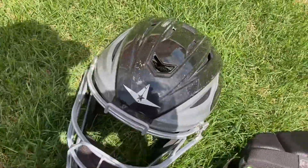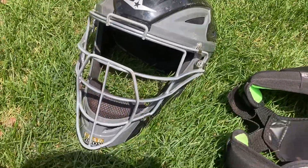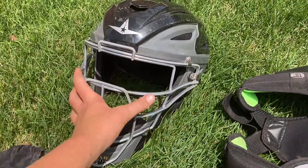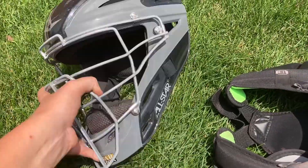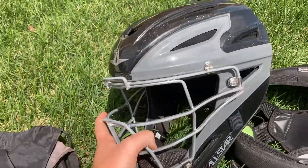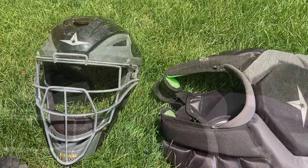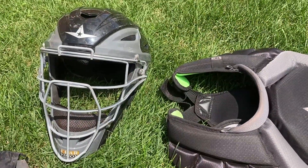Some other gear options are, like Rawlings gear — I've heard it's pretty nice, it looks cool. But I think All-Star is still just the best gear that you can get. There are a lot of different brands, but my number one is definitely All-Star.